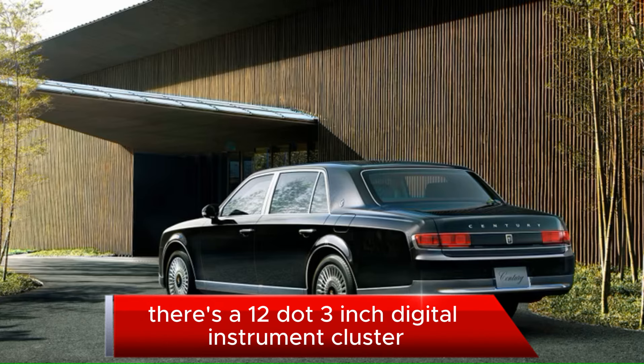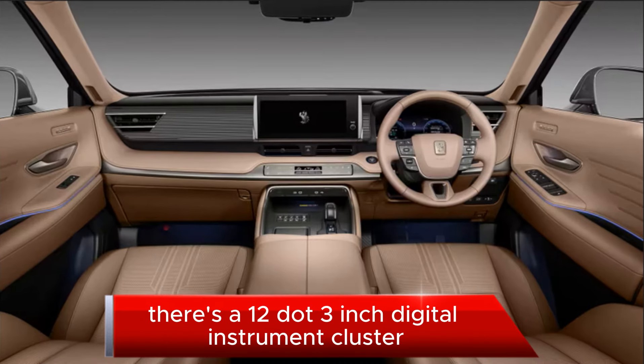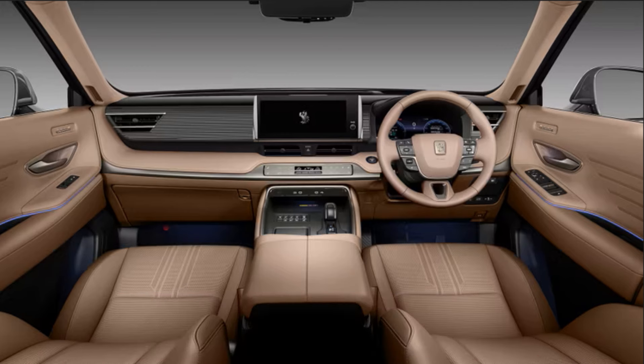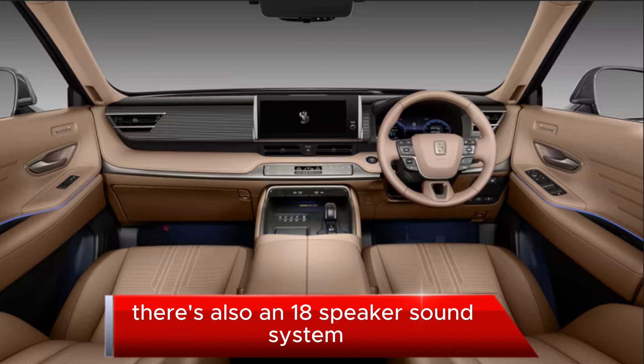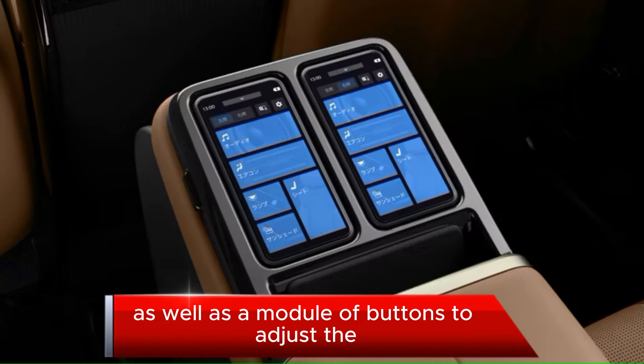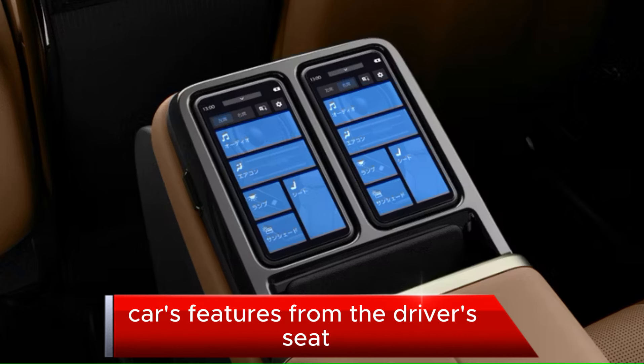Up front there's a 12.3-inch digital instrument cluster, a head-up display, and a 12.3-inch touchscreen infotainment system. There's also an 18-speaker sound system, wireless phone charger, digital rear-view mirror, heated steering wheel, as well as a module of buttons to adjust the car's features from the driver's seat.